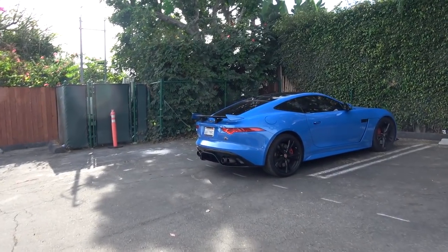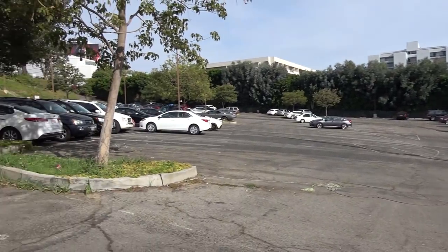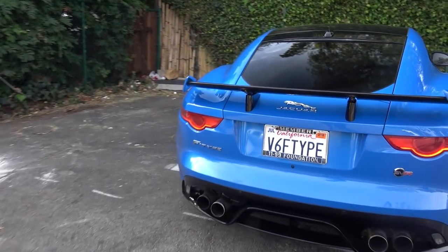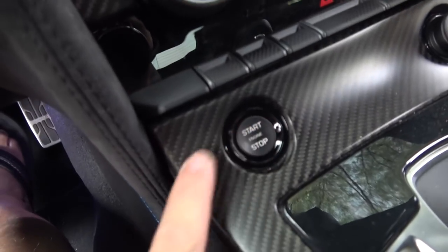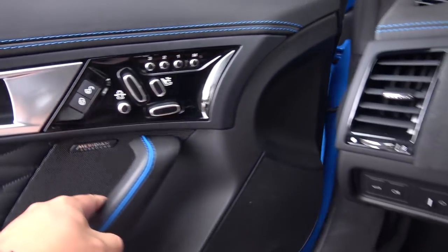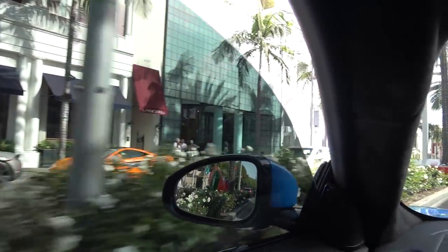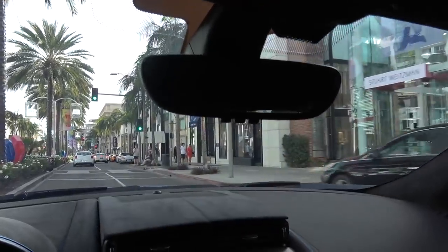There you guys have it — Sunset GT, second Sunday of every month. The lot is completely empty now. Pretty good show. We're going to go to Beverly Hills in the F-Type SVR. We got a Murcielago SV — is that the manual one? Bunch of McLarens, more McLarens, a lot of McLarens.